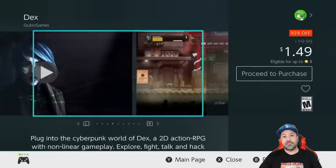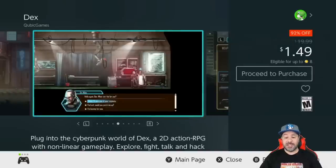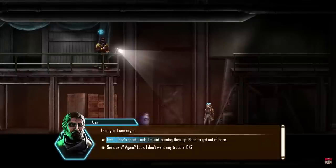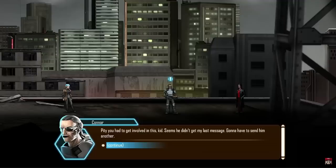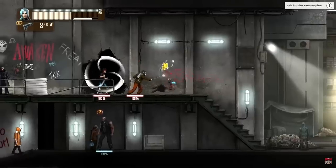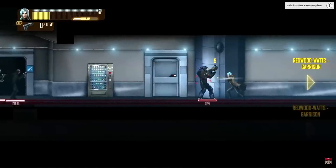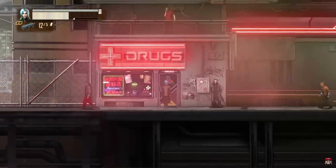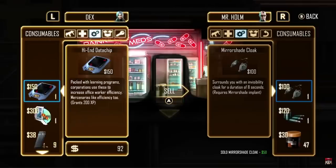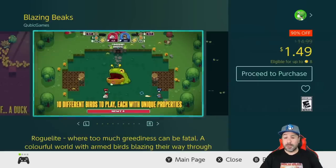Our next game is a big jump to a dollar 49 because it is currently 92% off — that is DECS, a 2D side-scrolling action RPG set in a cyberpunk environment. If you're going to pick up one game from this sale and don't want to pick up all the cheap games, DECS would be one of my top choices overall from the Cubic Games sale. It is just a great RPG experience at whatever the price.